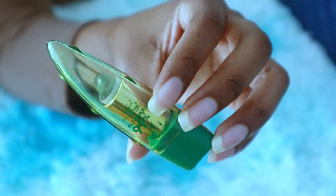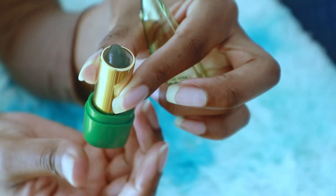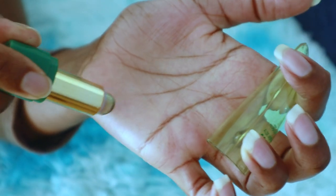The next thing I carry in my bag is some aloe vera lipstick. If you've been following me for some time now, you know that I love aloe vera so much, so I make sure I carry some for my lips.